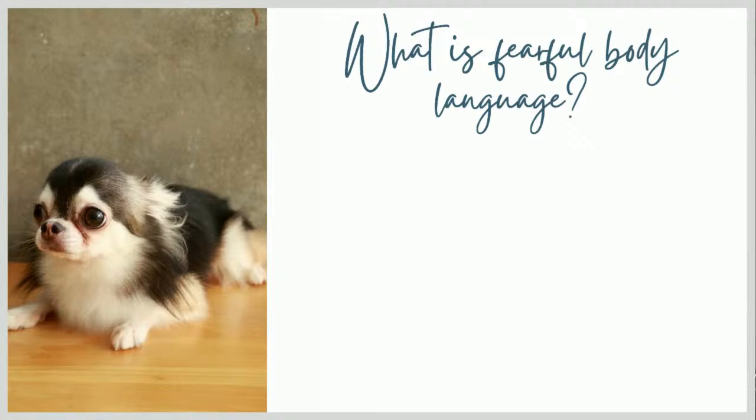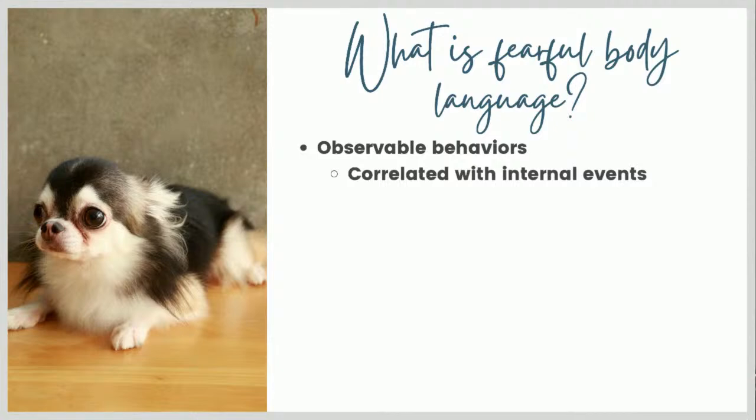So what is fearful body language? Body language is behavior - it consists of observable behaviors. We assume that what we're seeing, the behaviors we call body language, are correlated with internal events in the dog, like feelings or emotions. They may or may not be, and we don't really have a way to prove it, but there's certainly anecdotal evidence and possibly some experimental evidence correlating certain body language with things like respiration, heart rate, or cortisol. In general, we tend to make interpretations about a dog's emotional state from their body language.